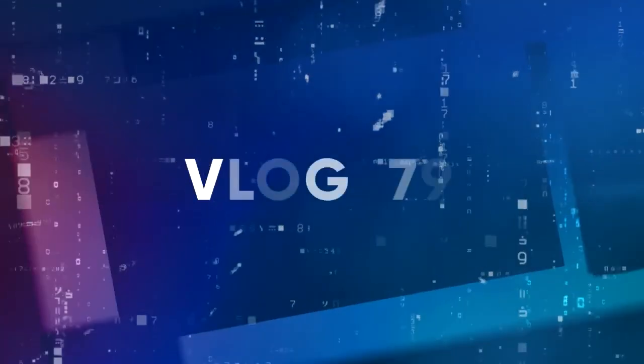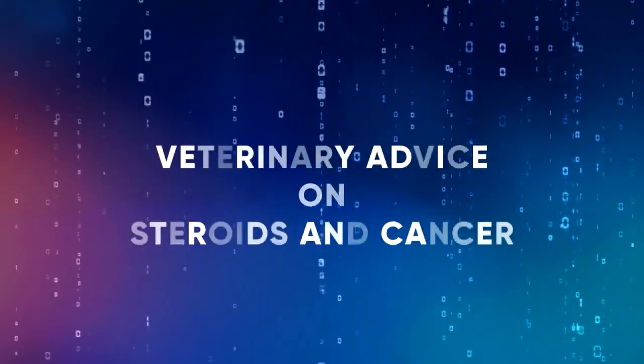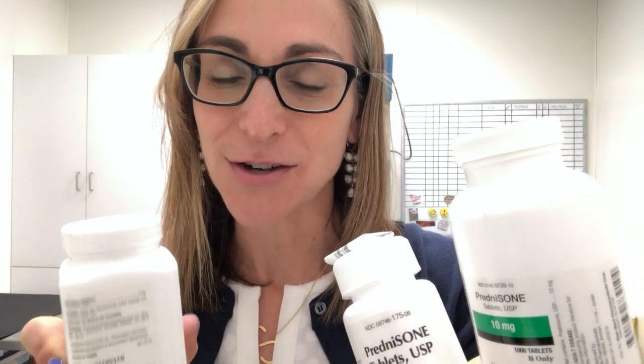Hey everyone, it's Dr. Sue Cancer Vet. Thanks so much for watching. This video is going to be all about steroids and cancers. I get so many questions about what cancers should we be using steroids to treat and why do we use steroids to treat some cancers. We'll be talking about lymphoma, which is the most common cancer we use it for, why you don't want to start steroids right away, and other cancers like mast cell tumors.